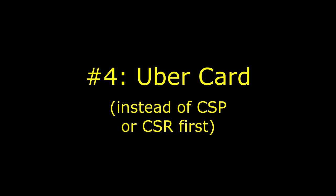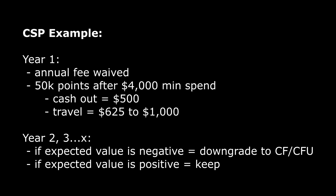Moving on to number four, which is related to number three: getting the Uber card. A lot of people end up getting the Uber card while they're still under 5/24 and realize afterwards that they should have gotten the Chase Sapphire Preferred or the Reserve for the signup bonus and similar multipliers. If they later decide they don't want to pay the annual fee for the Reserve long-term, they can always downgrade it. But by getting the Uber card, they're locked out of Chase. The card isn't bad — it's a good card with a lot of reasons to get it — but if you're in that earlier stage, you just want to play the game right because there aren't that many outs with the Uber card.